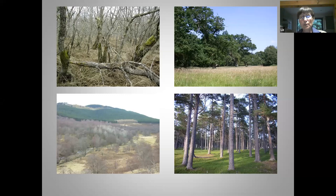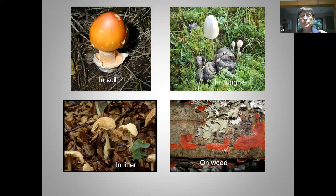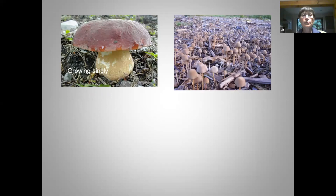We also have a mature pine plantation on river gravel, very productive for pine-associating fungi. So looking at your habitat — what your fungus is growing in, whether it's soil, dung, leaf litter, or wood — is really important. It can be difficult sometimes to tell whether your fungus is growing on buried wood, but if you're aware that the substrate can give important clues, that will help.